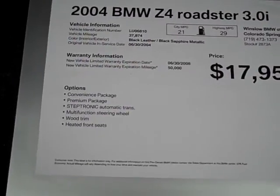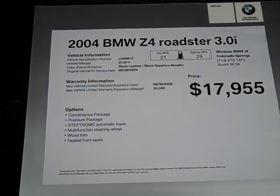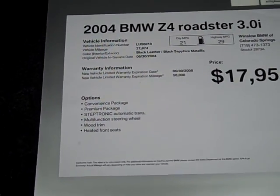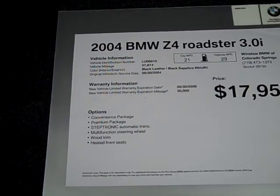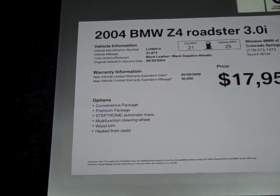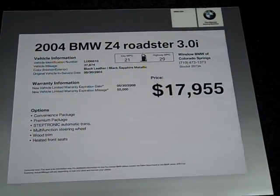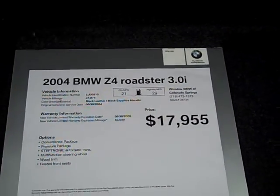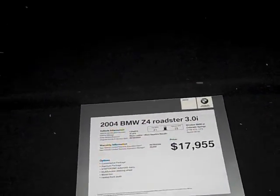This is a 2004 — I'm not sure if you're going to be able to read this, so I'll read it for you. Z4 Roadster 3.0i, so it has a larger engine, and it's got 37,874 miles. It's nicely equipped with a convenience package, premium package, automatic, multifunction steering wheel, wood trim, and heated front seats. We're asking $17,995. Back in that day, this car probably went for close to $60,000.